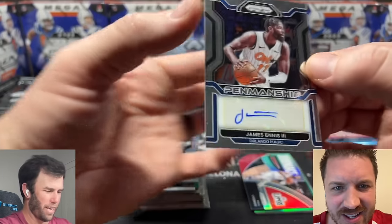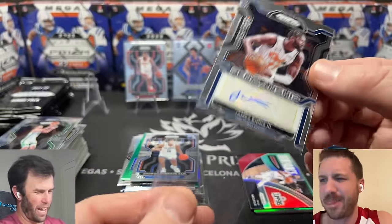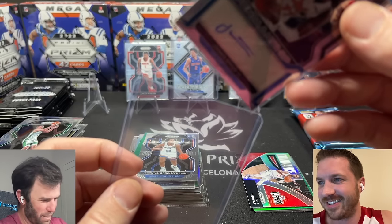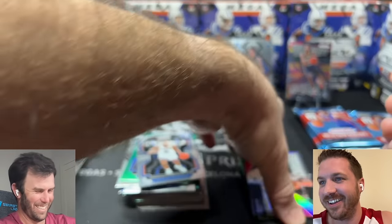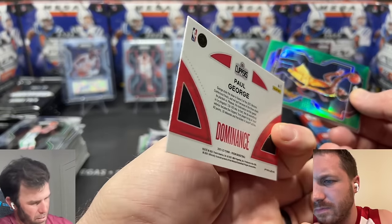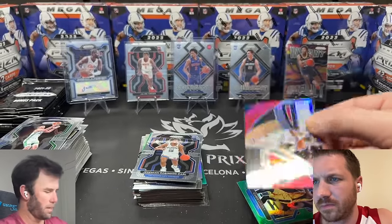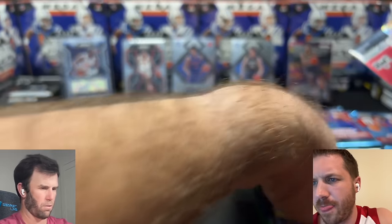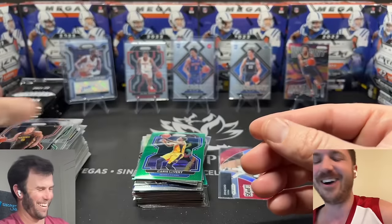This is James Ennis III — is it an auto? We got an auto! James Ennis III out of the Orlando Magic. He's in the Chinese NBA right now, so you can't get his autograph anymore in NBA products — that might be his last autograph ever in Prism Basketball. Do you want to hold a piece of history? It'll be up on our eBay. Go check out our eBay store, link in the description. And a Silver Paul George on the Dominance — that's kind of cool. This pack is popping off.